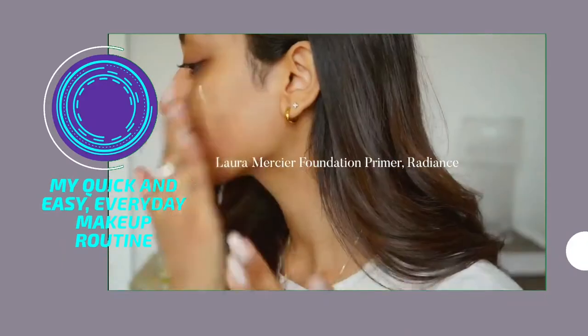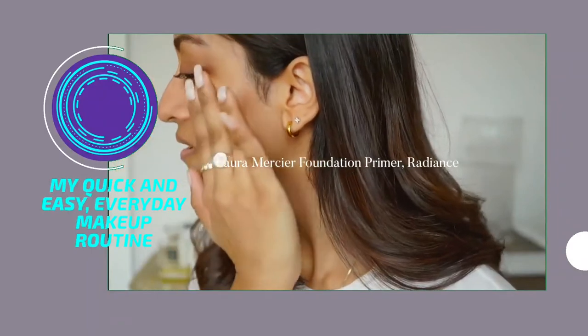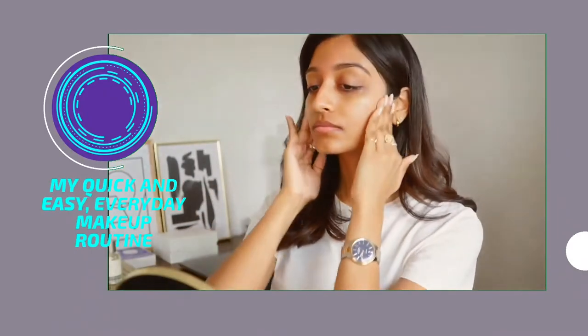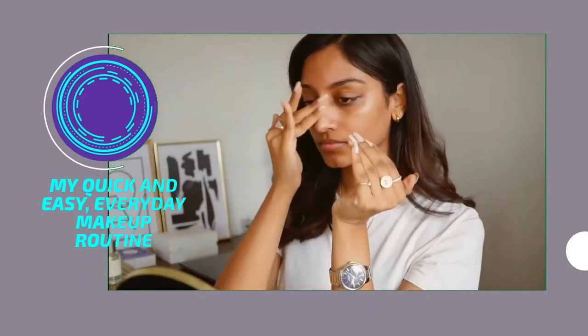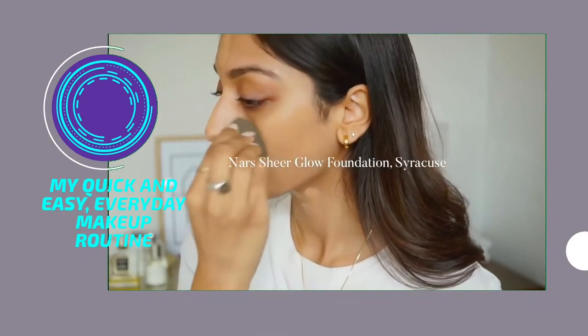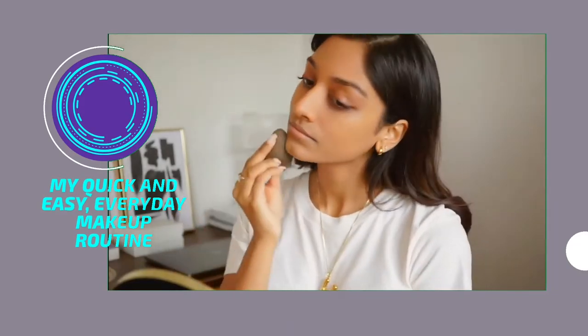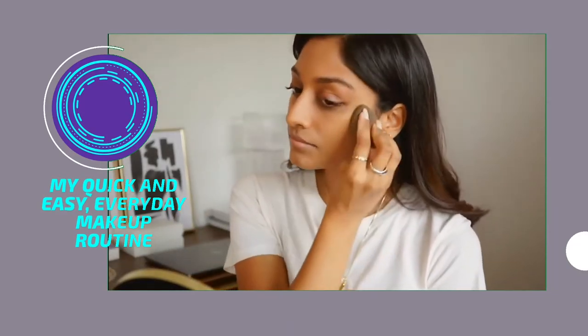Starting by using the Laura Mercier foundation primer. This one is really great because it makes your makeup last all day, but on top of that it gives a really subtle glow to the end result. I'm then going in with the NARS Sheer Glow Foundation. I use the colour Syracuse — this is my summer shade and I just love this foundation because it's really glowy but still quite natural.